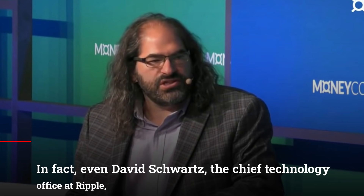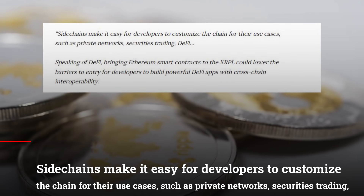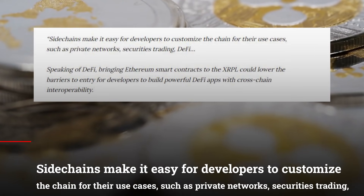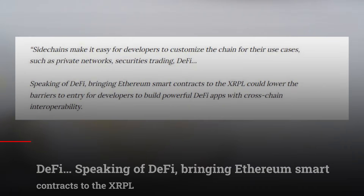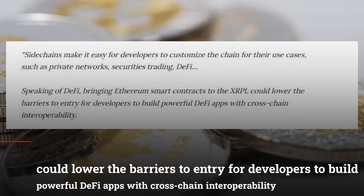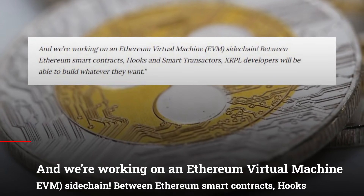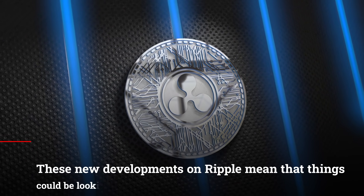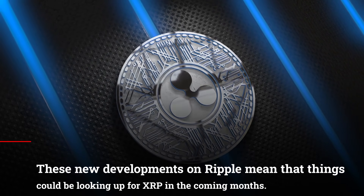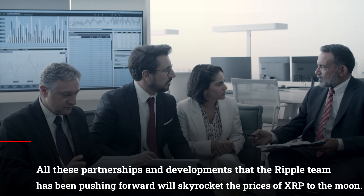According to an earlier announcement from the Ripple X team, the engineering preview of this new upgrade lets developers view, comment on, and experiment with the technology. Even David Schwartz, the chief technology officer at Ripple, shared on Twitter that this new upgrade will expand the use cases of the XRP Ledger. Side chains make it easy for developers to customize the chain for their use cases, such as private networks, securities trading, and DeFi. Bringing Ethereum smart contracts to the XRP Ledger could lower the barriers to entry for developers to build powerful DeFi apps with cross-chain interoperability. We're working on an Ethereum virtual machine and EVM sidechain. Between Ethereum smart contracts, hooks, and smart transactions, XRP Ledger developers will be able to build whatever they want. These new developments on Ripple mean that things could be looking up for XRP in the coming months, and all these partnerships and developments will skyrocket the prices of XRP to the moon.